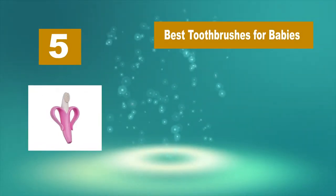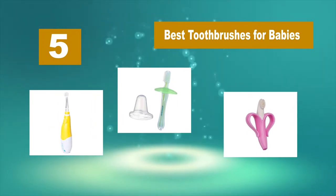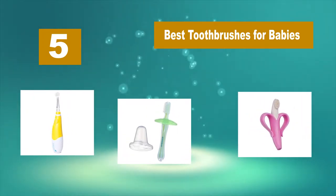Hello guys, welcome back to Top Home Guide. Today I am going to talk in this video about best toothbrushes for babies that you should buy. Let's get started.